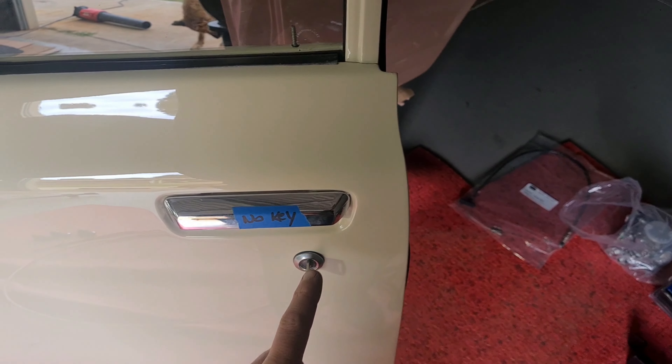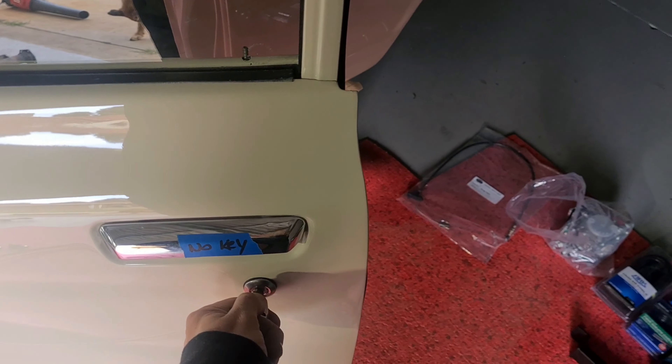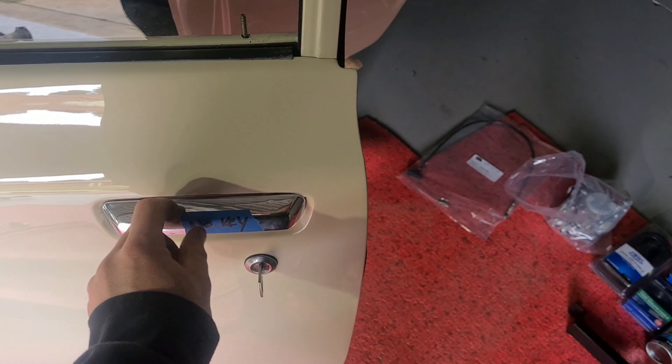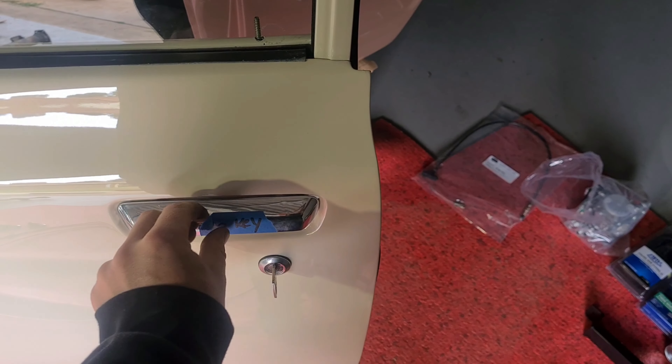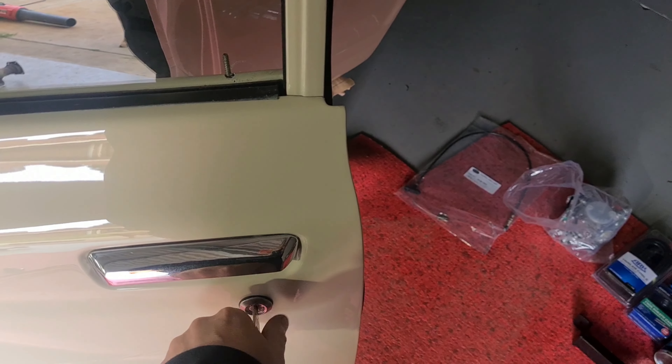Richo and I yesterday were working on this lock. I just finished it off and let's see if it works. It's a bit tight to lock but it pops up nicely.